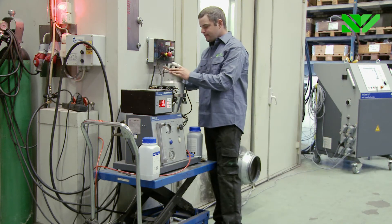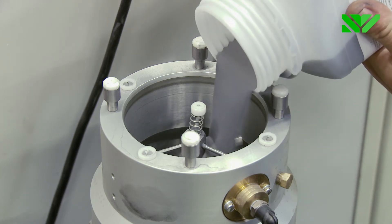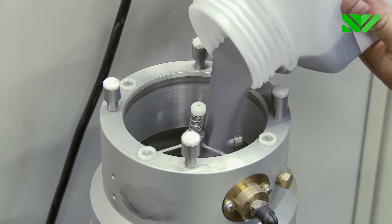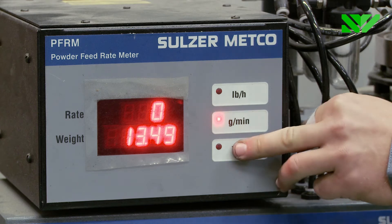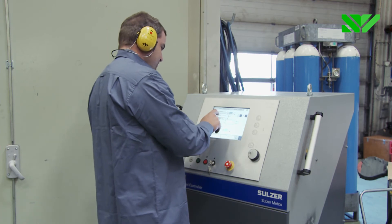HVOF spray uses equipment that melts the powder materials in a flame created by a mixture of oxygen and liquid kerosene. The flame is ignited with a spark plug.